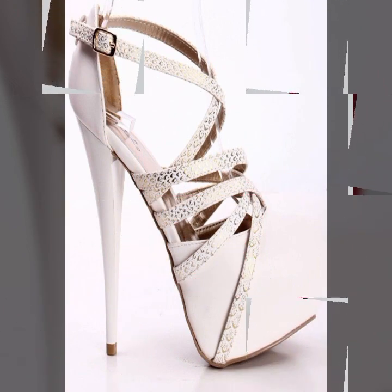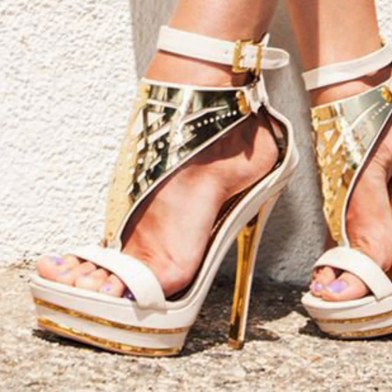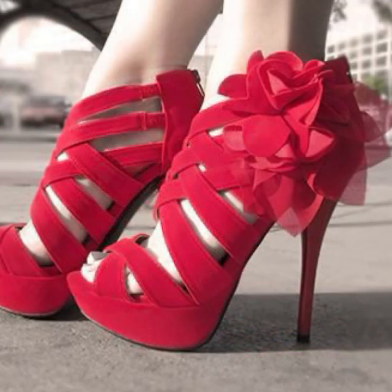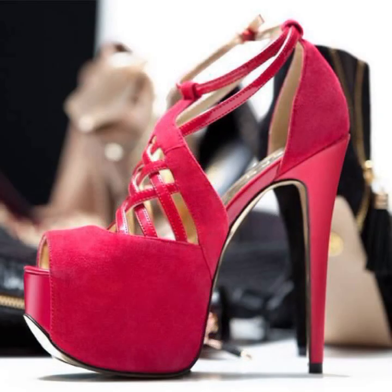Friends, I always try to bring useful videos and useful content for you. So please don't forget to like my video, share my video, and give feedback in the comment section about my collection — how did you like the designs of beautiful and trendy woman high heels. Thanks for watching my video, see you again with a beautiful collection. Till then, Allah Hafiz!